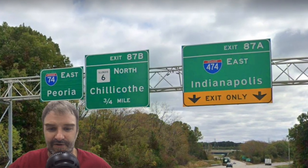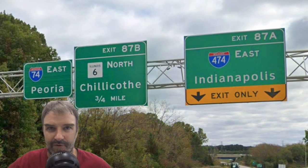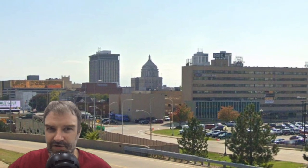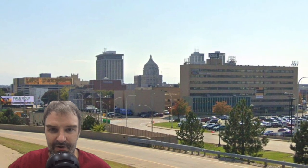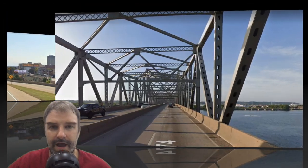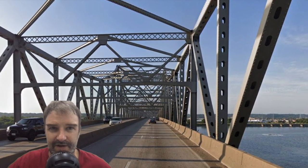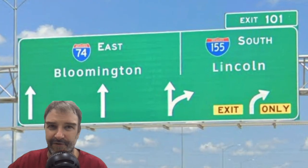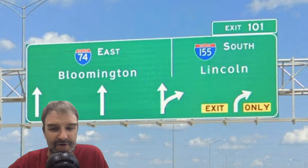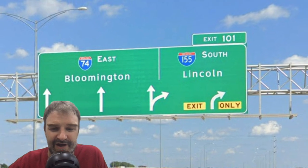We meet I-474 on the outskirts of Peoria, signed for Indianapolis, and 74 for Peoria. Here's a look at downtown Peoria as we go through — 74 really goes right through the center of Peoria, making it feel pretty big. Here is where we cross the Illinois River coming out of Peoria. After meeting I-474, I-74 is now signed for Bloomington instead of Indianapolis, which I really don't much care for.